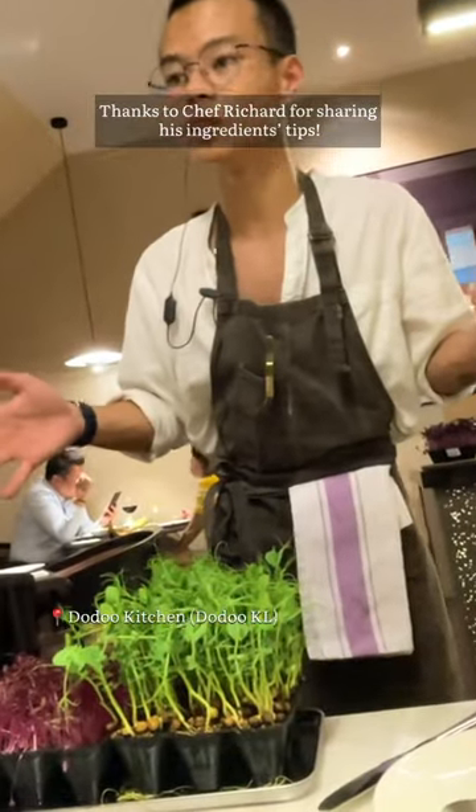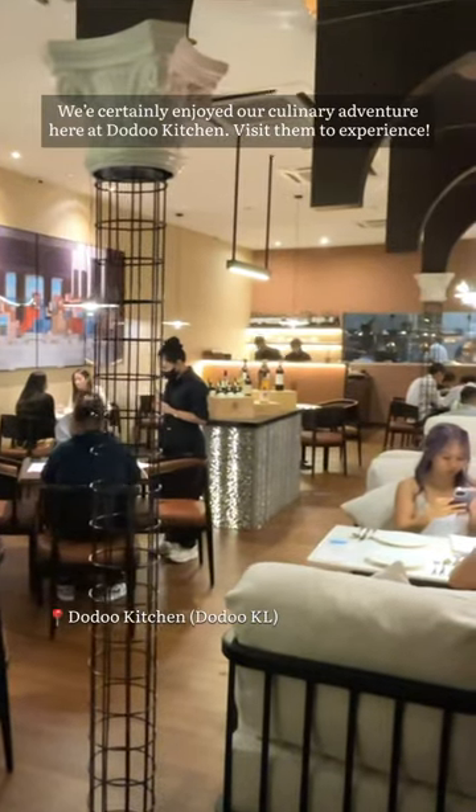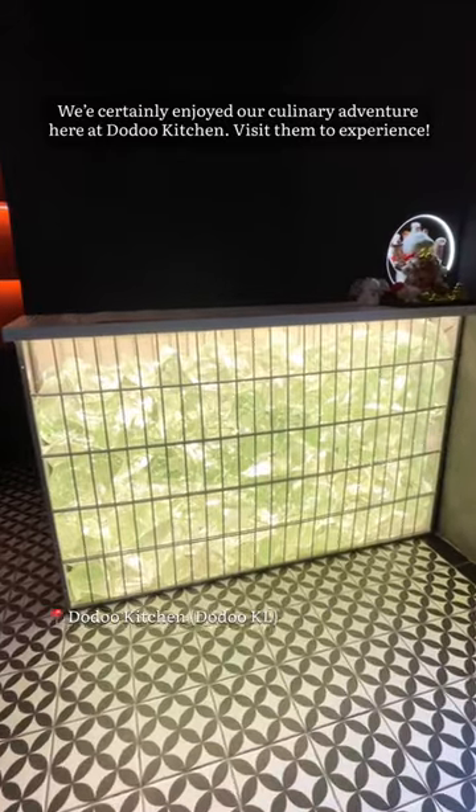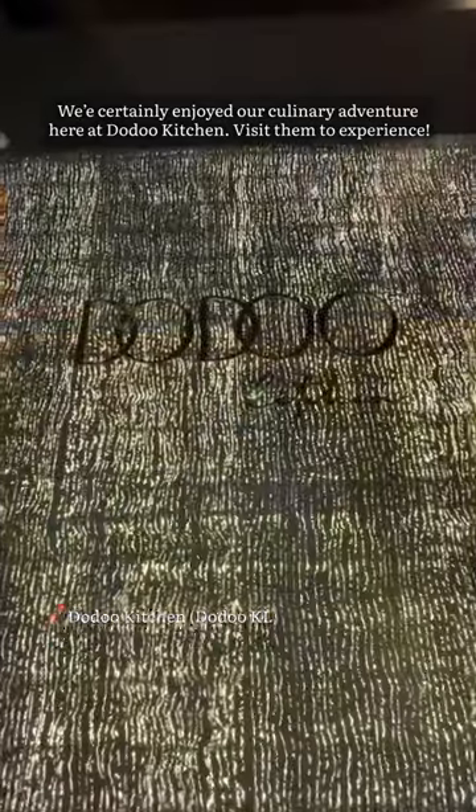Thanks to Chef Richard for sharing his ingredients and tips. We certainly enjoyed our culinary adventure here at Dodu Kitchen. Visit them to experience. We'll see you next time.